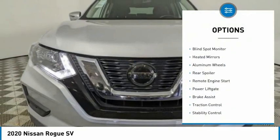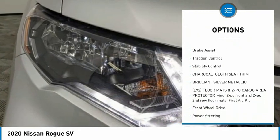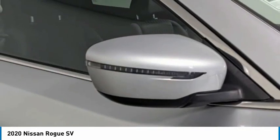Tire pressure monitor, blind spot monitor, heated mirrors, aluminum wheels, rear spoiler, remote engine start, power lift gate, brake assist, traction control, and stability control.